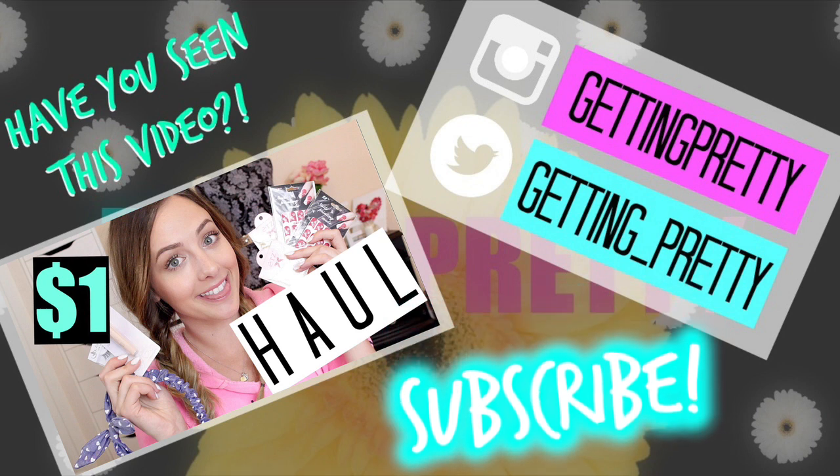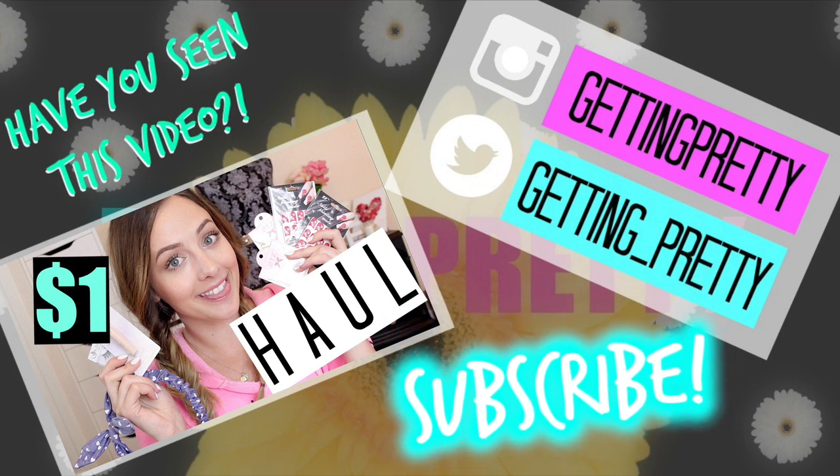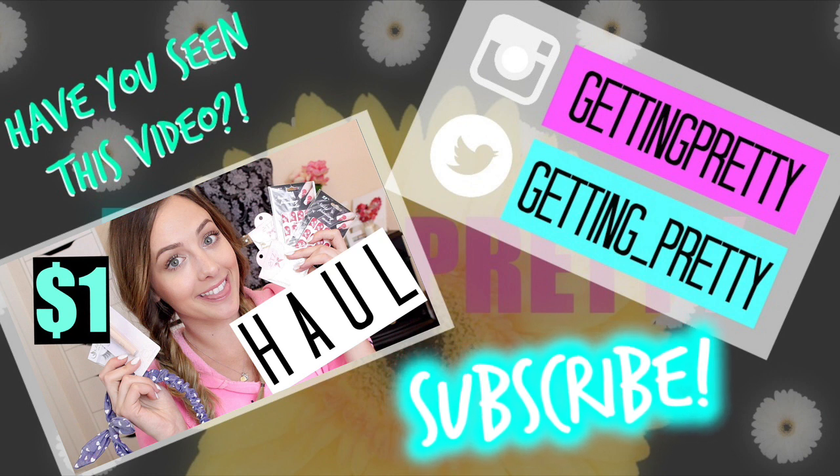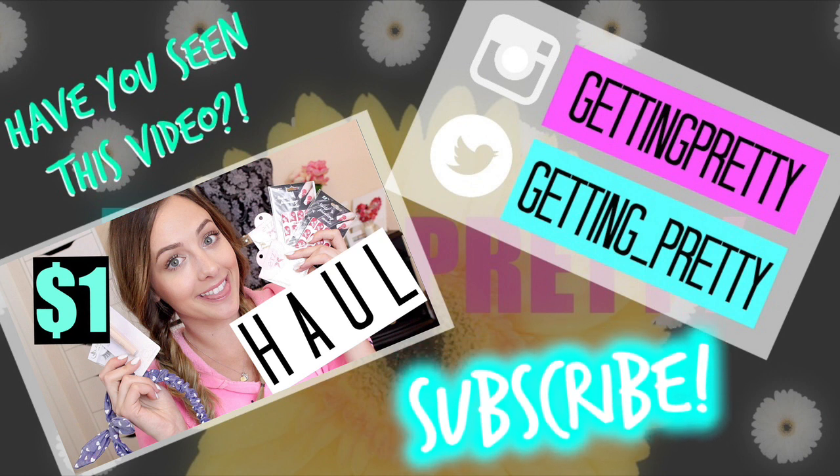That's it for today's video — I really hope you guys enjoyed it! If you did, don't forget to subscribe to my channel and give this video a thumbs up. You can also check out some of my other videos on my channel right now, and I will see you guys in my next video.